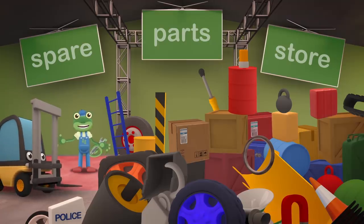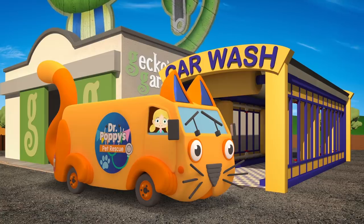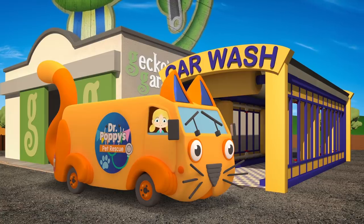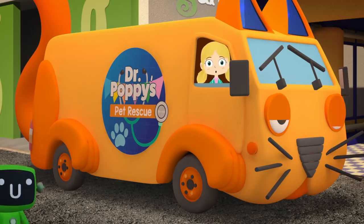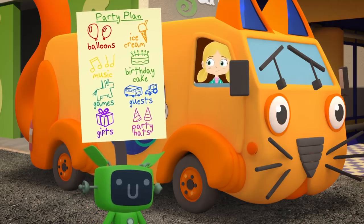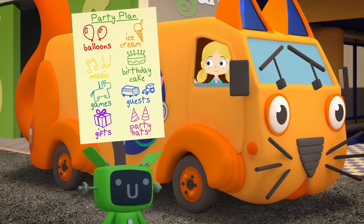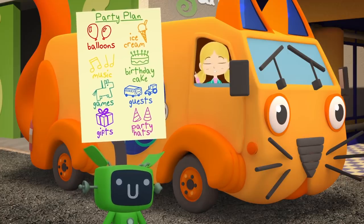Hello everyone! Dr Poppy's acting very strangely today! She's asked me to come over here to the spare parts store to look for some traffic cones, but I can't find them anywhere! It's Gecko's birthday today, so I'm trying to keep him away from the garage while we set up his surprise birthday party! Lots of Gecko's friends are here to help out, and we have a list of things to do! We need balloons, ice cream, music, a birthday cake, games, guests, gifts and some party hats!